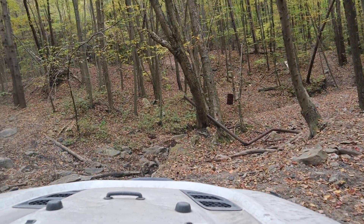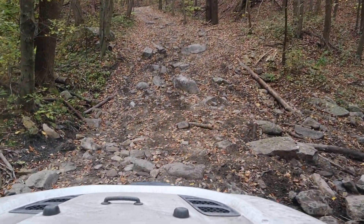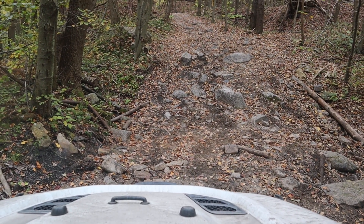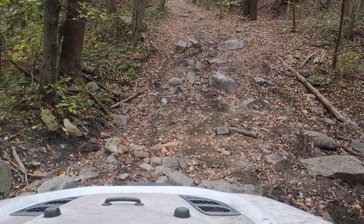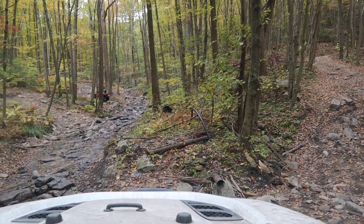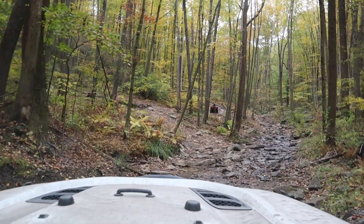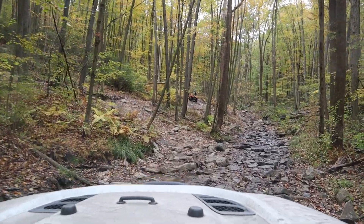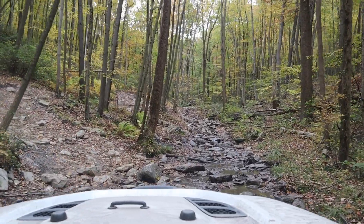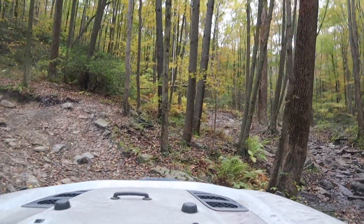We're going to make the left here and go up Barney Rubble. The first part of Barney Rubble is very green. The nice part is it has a little bit of everything — there are sections with streams, uphill climbs, and rocks. This part right here where those ATVs are on the right, technically I don't think they're supposed to be there since I think this is a blue trail, but I'm not going to police them.